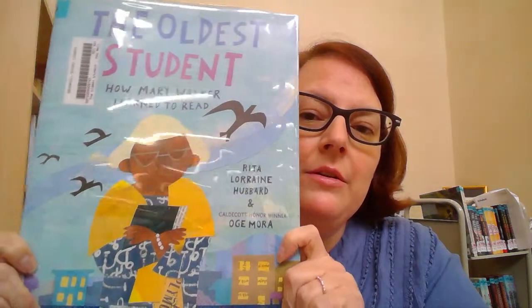Hello, Hornet Blue Bonnet readers. This is another one of our picture books on the Blue Bonnet list called The Oldest Student: How Mary Walker Learned to Read. It was written by Rita Lorraine Hubbard and illustrated by Oge Mora.